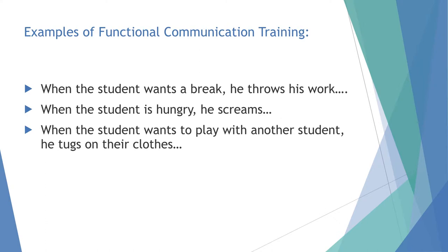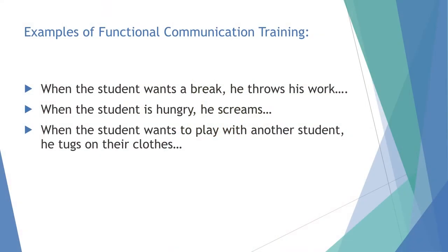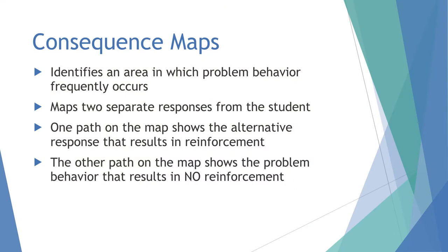Examples of functional communication training: a child who throws his work to take a break could instead say 'I need a break' — that replaces the throwing. If he's hungry and screams, he could ask for food. When a student wants to play and tugs on another child's shirt, we could teach him to say 'Will you play with me?' or 'Do you want to do the computer?' — anything that replaces the behavior but still meets the same need.